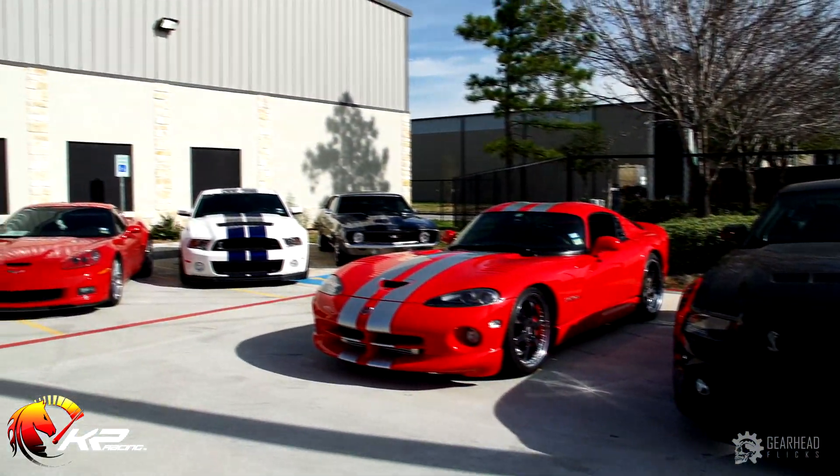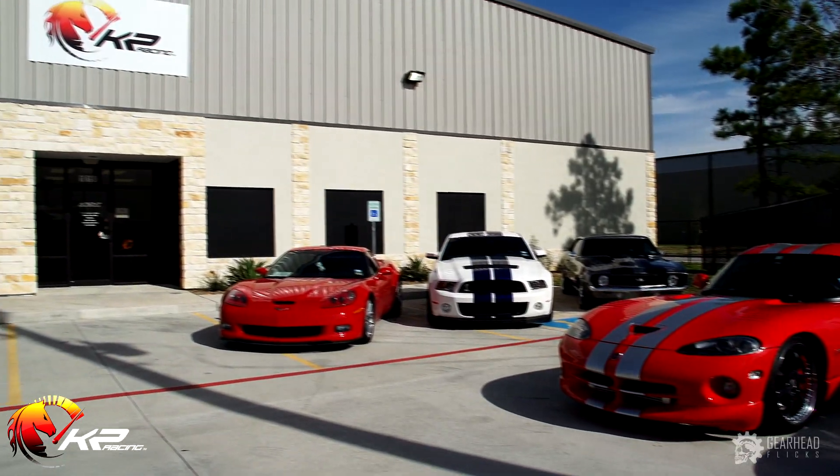Thanks very much for visiting the shop today with me. Hope you enjoyed our little tour. It's not quite the same as in person, so we hope you can come visit us in Houston, Texas. If you can't make it to Houston, call up one of the people on our front page and we'll arrange to get your car here. We love to build horsepower and we would love to help you build yours. Thank you.